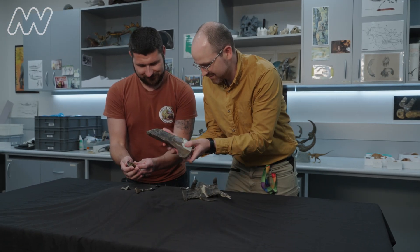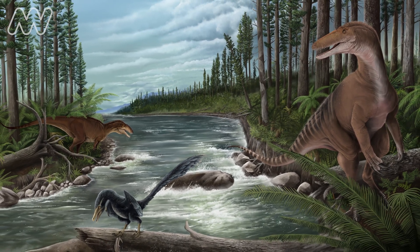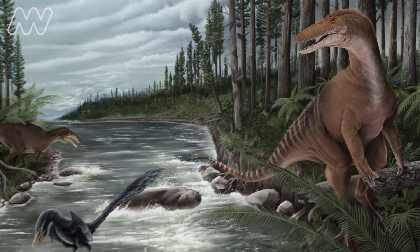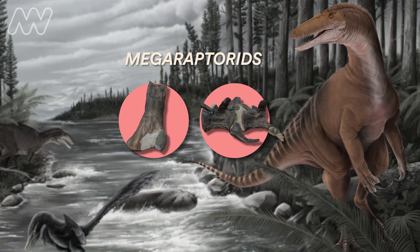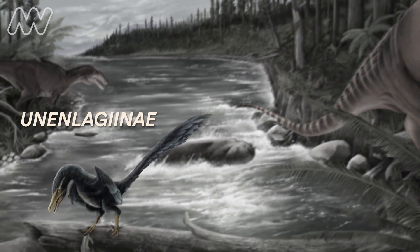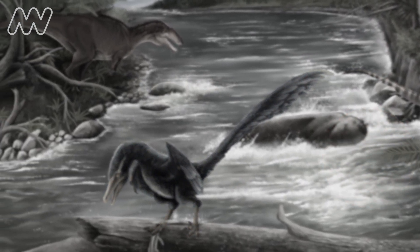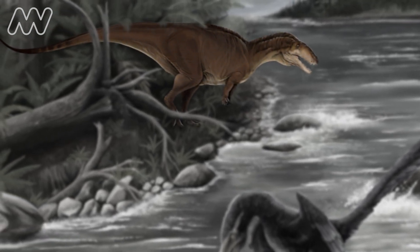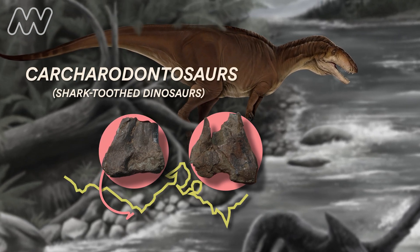These five fossils represent three key theropod dinosaur groups living in Victoria at the same place and time. There are those Megaraptorid bones found on the beach, but there are also Ununlegiens, or Southern Raptors, and for the first time ever in Australia we've found fossilised bones of Carcharodontosaurs from two different sites.